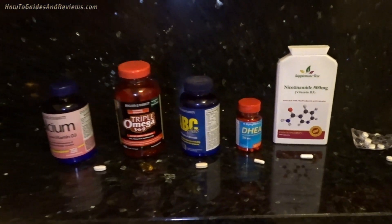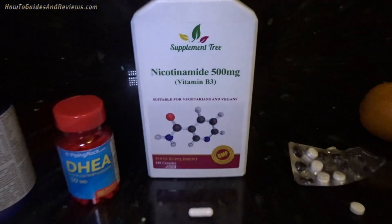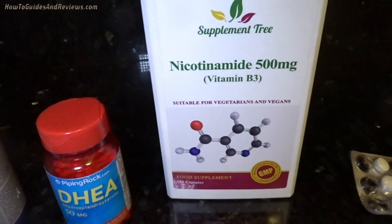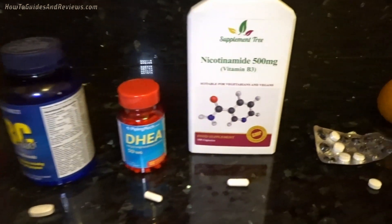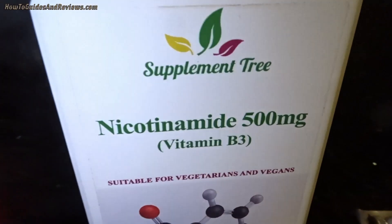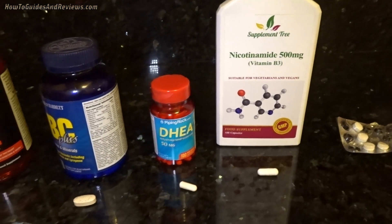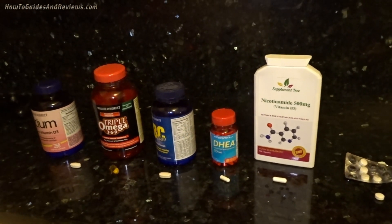The fifth item on my list is nicotinamide, vitamin B3 — the anti-aging supplement supposedly. I'm not 100% sure if this works, but your B3 does decrease with age, so if you're older you might want to supplement. Don't go overboard — one per day. Some people take five grams of this stuff; that's going overboard. Just take one. If it works, it works; if it doesn't, it's not going to affect you much. It's all to do with the overall stack.